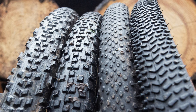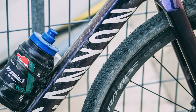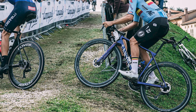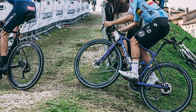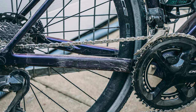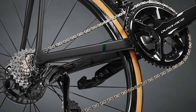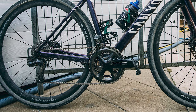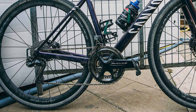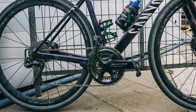Vermeesch ran the tires tubeless on a set of low-profile Shimano Dura-Ace C36 wheels. His gearing was representative of the fast course, with the Belgian opting for a 2x Shimano Dura-Ace road setup over a gravel-specific groupset — pairing semi-compact 52/36-tooth chainrings with an 11-to-34-tooth cassette.